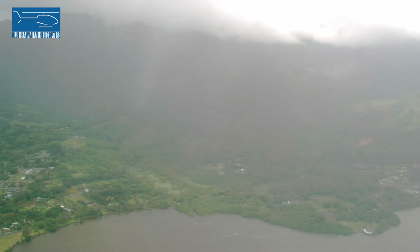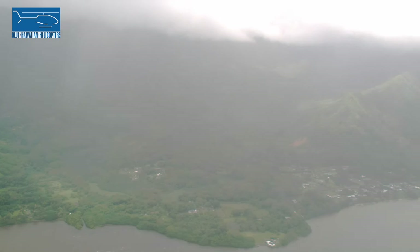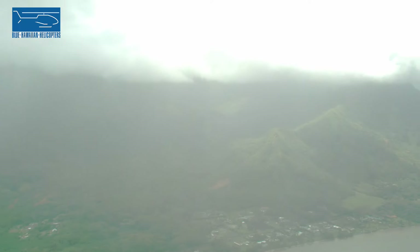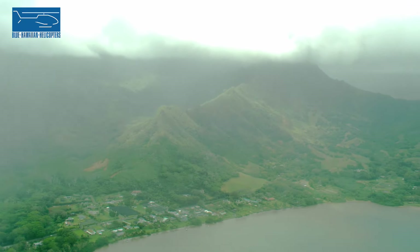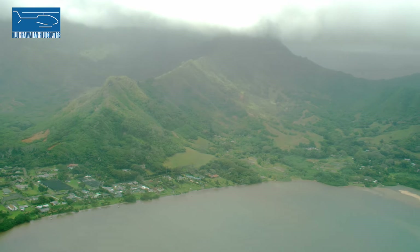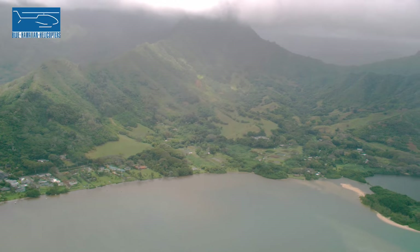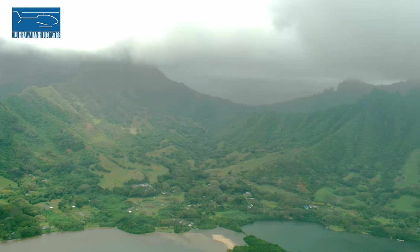These two ponds right up ahead are the Moli'i fish ponds — a historic site believed to have been built between 600 and 900 years ago. The Hawaiian people built a sea wall out into the bay with one little entrance at the end of the wall, so small fish could swim in and eventually grow too large to swim back out. This was a big fish trap.